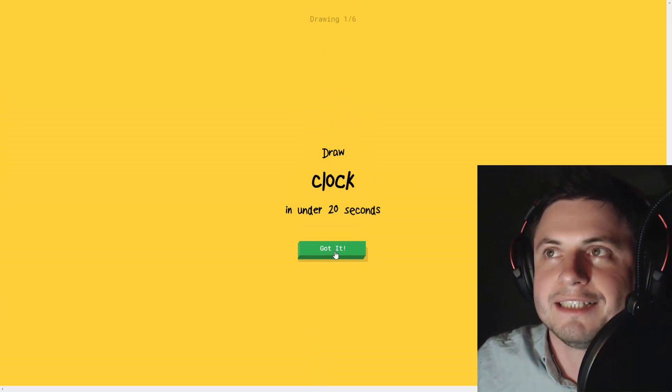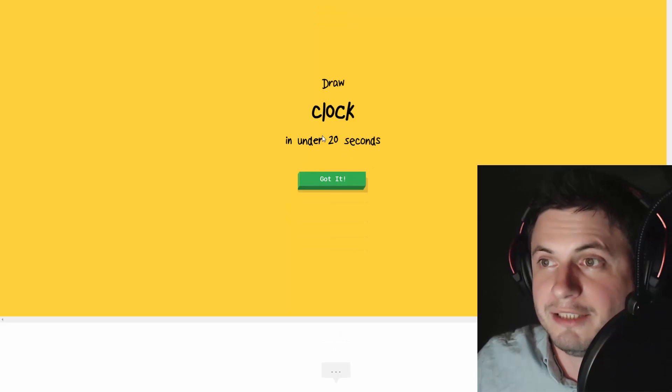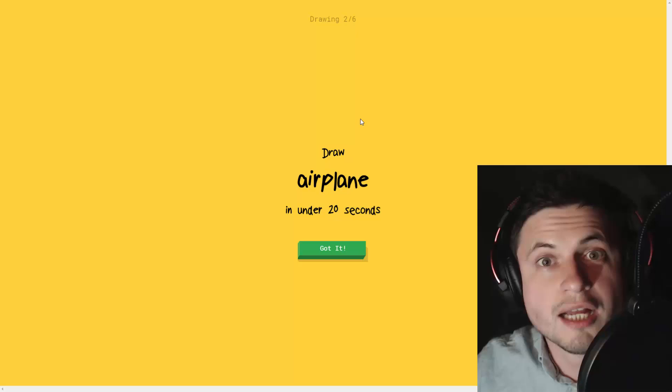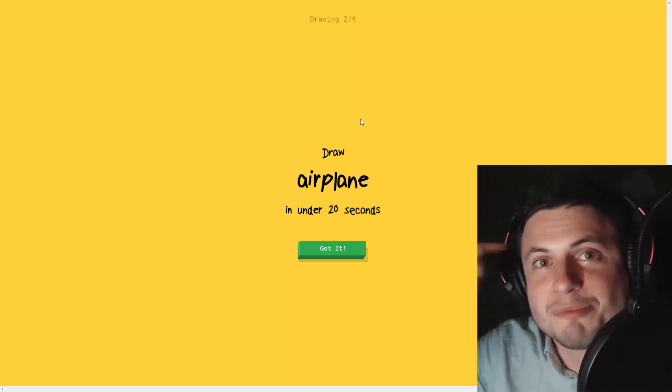It's going to ask me to draw a clock in under 20 seconds. I'm awful - you will probably not be able to tell it's a clock, you'll be laughing at me, but this thing will recognize it right away. I see circle or blueberry - oh, it knows it's a clock! How is that a clock? It knows, it understands me better than anyone else.